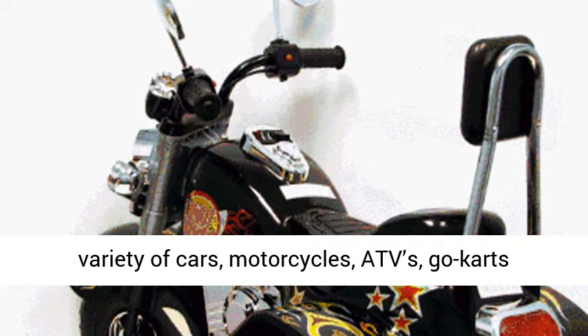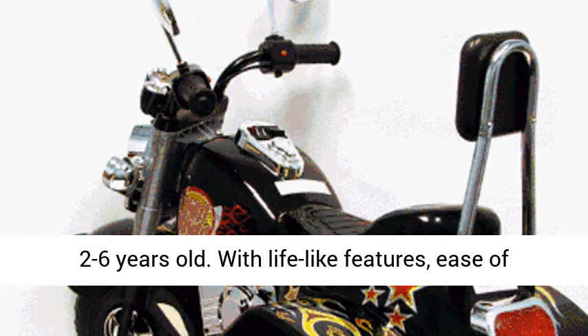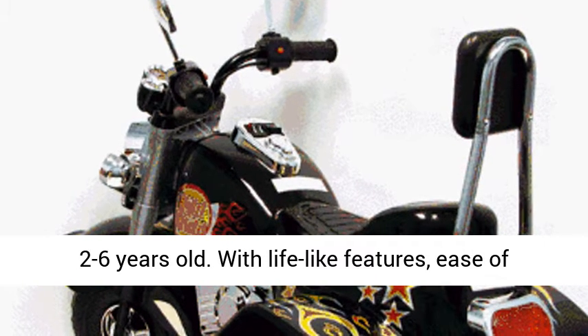Lil Ryder ride-ons offer a variety of cars, motorcycles, ATVs, go-carts, and other battery-powered vehicles for children 2 to 6 years old.